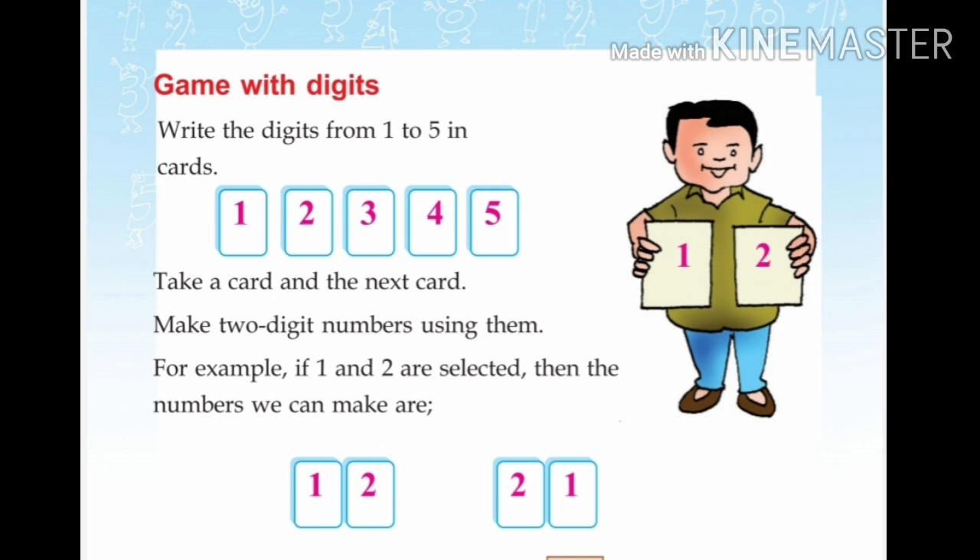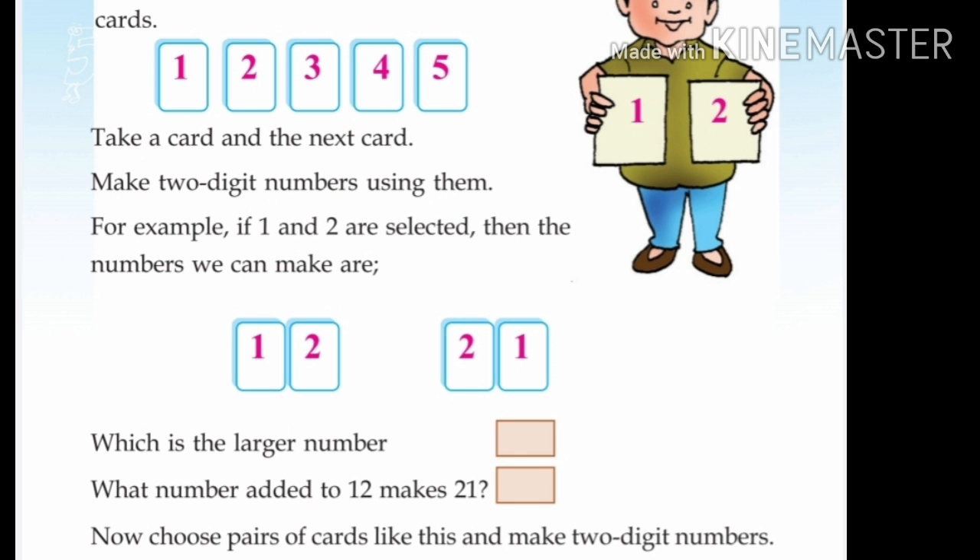If we select 3 and 4, we get 34 and 43. We have 2 numbers. Now we have 5 cards. Which is the largest number? If you hold 5 and 4, you get 54. Now 54 is the largest number.